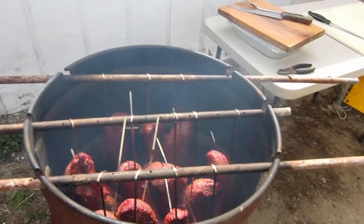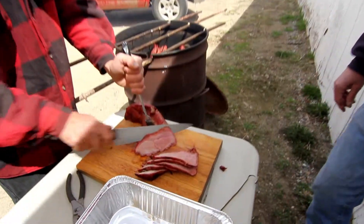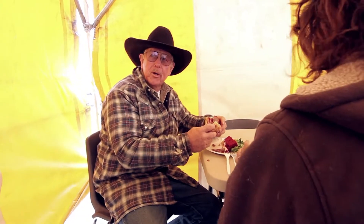The best part every year is the cow in the can — and there it is, done just to perfection. This cow in the can tastes pretty good.